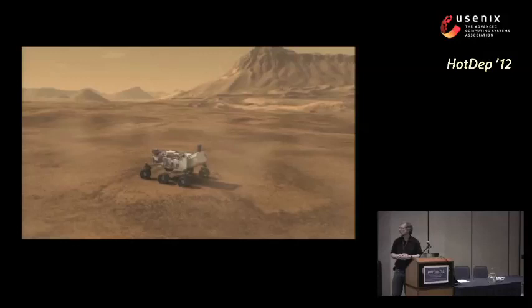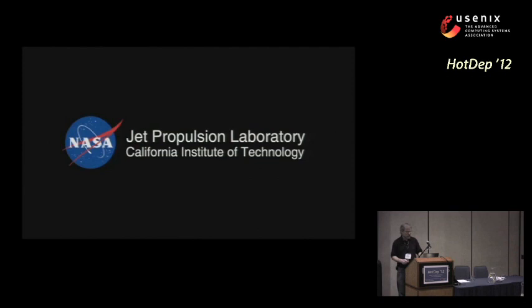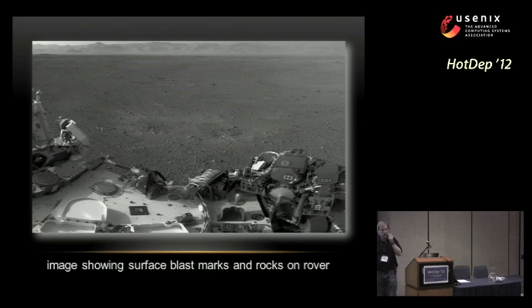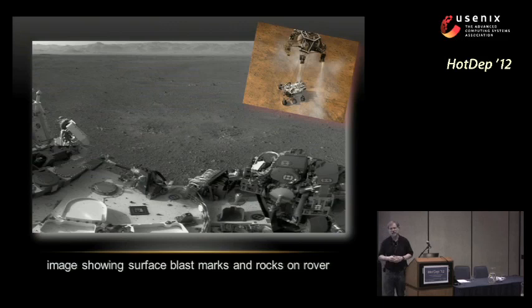When we got confirmation that the rover had successfully landed, a lot of people were very relieved and surprised. But actually this whole thing had happened 14 minutes earlier on Mars — there's the one-way light time of the signal. One of the pictures taken from the rover itself shows the blast holes next to it where the thrusters in the descent engine, when it lowered the rover on a tether down to the surface, blasted away the rocks, and there's rock material on top of the rover itself from the descent engine.